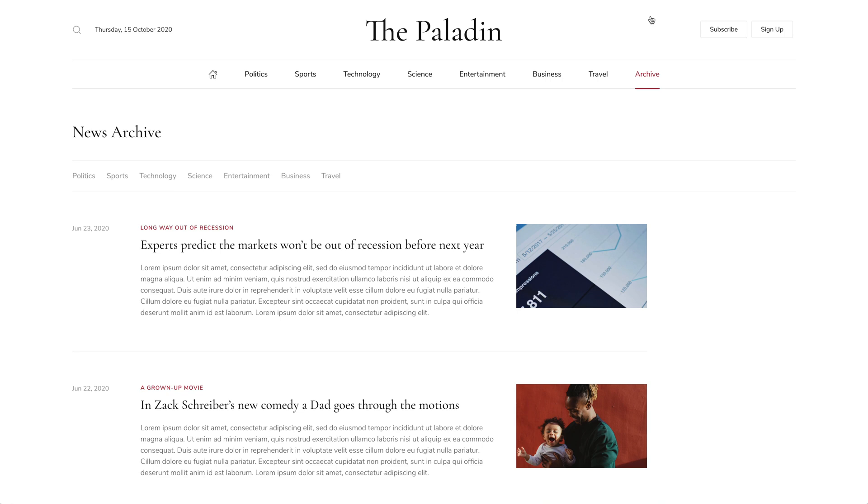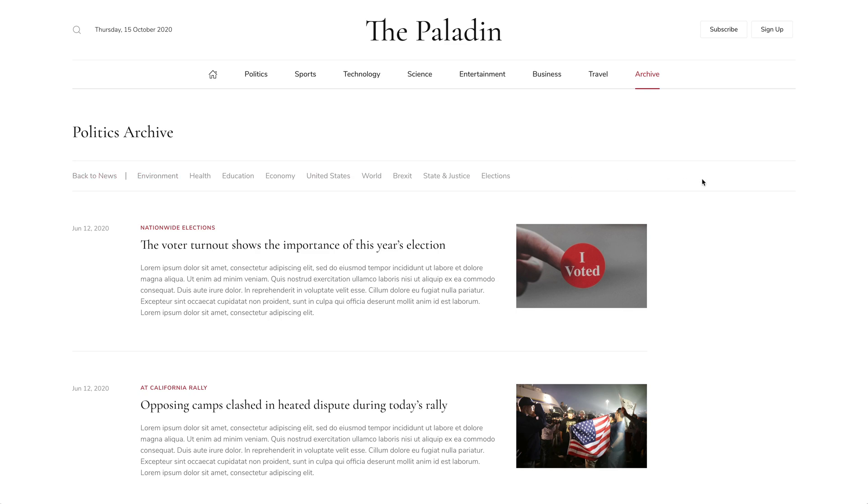The archive page shows a list of all news. There is a subnav to filter news by category and a link back to the parent category.